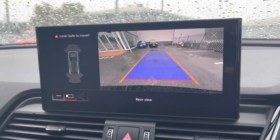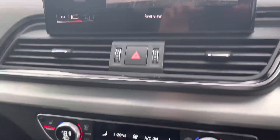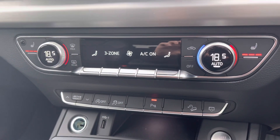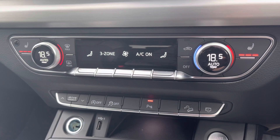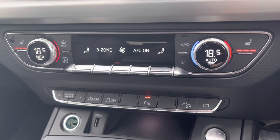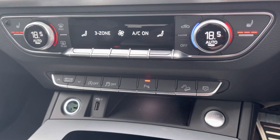This car comes with the rear parking camera as well as front and rear parking sensors, allowing for easy manoeuvrability. Moving down, we have dual-zone climate control for both driver and passenger, allowing each to set their own ambient temperature inside, and it also features a three-stage heated seat function, which is great for colder winter mornings.